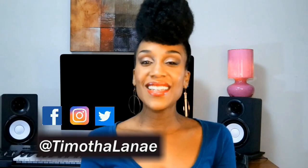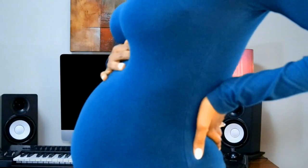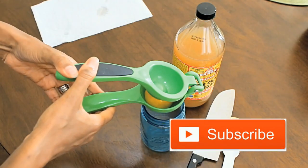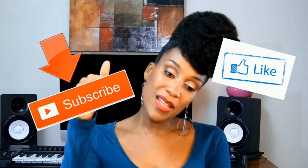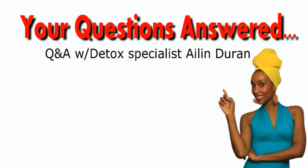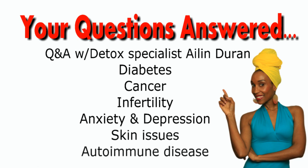Hey, I'm Tamatha Lanay, indie artist, health enthusiast, and a new mom. I post videos on health, detox, and mommyhood. So if any of these things interest you, please do subscribe and hit the notifications bell. Stay tuned for an upcoming series featuring detox specialist Eileen Duran — I'll be posting the first video next week, so keep an eye out for that.